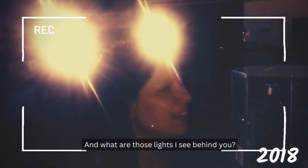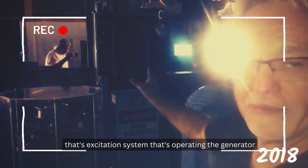One of those strong lights that you see behind — those are lights being powered by our generator. And the green lights there, that's the relay system. It's an excitation system that's operating the generator.